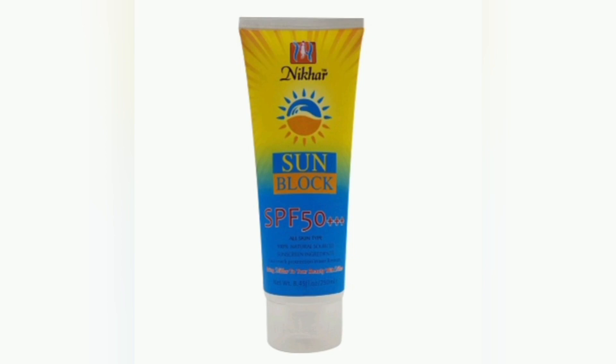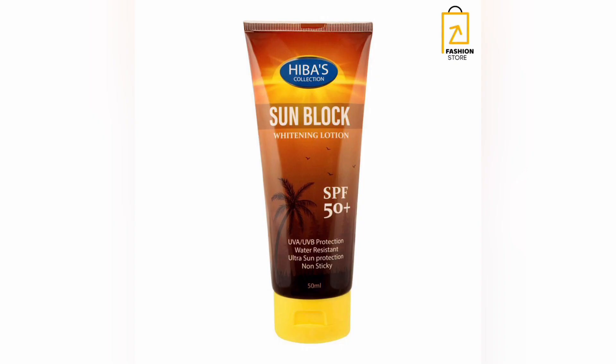Hey guys, welcome back to my YouTube channel. So today in this video, I'll be talking about sunscreen and sunblock and why it is important and why you need to know about these two items.